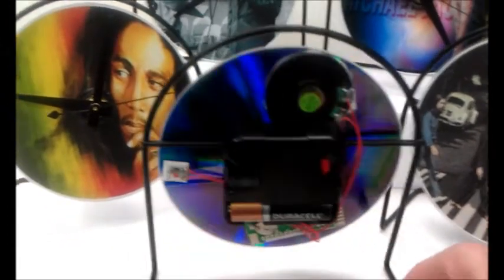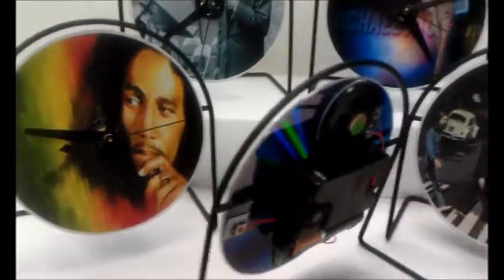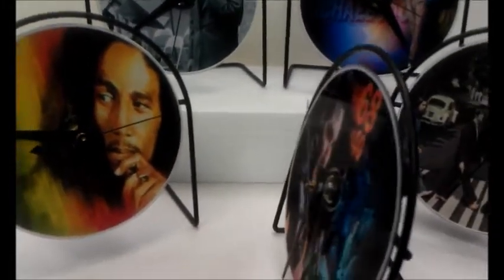It comes complete with a door cell battery. It comes complete with a gift box. These are incredible.